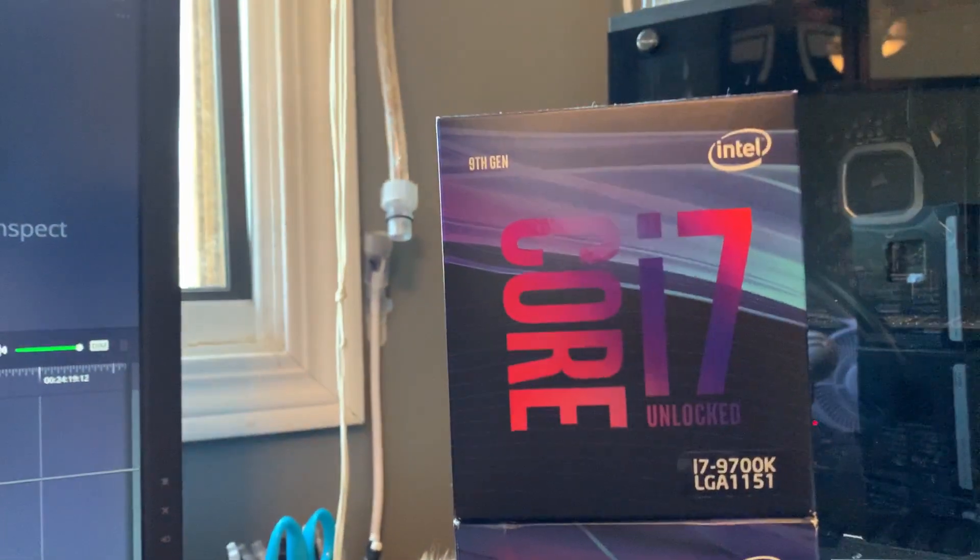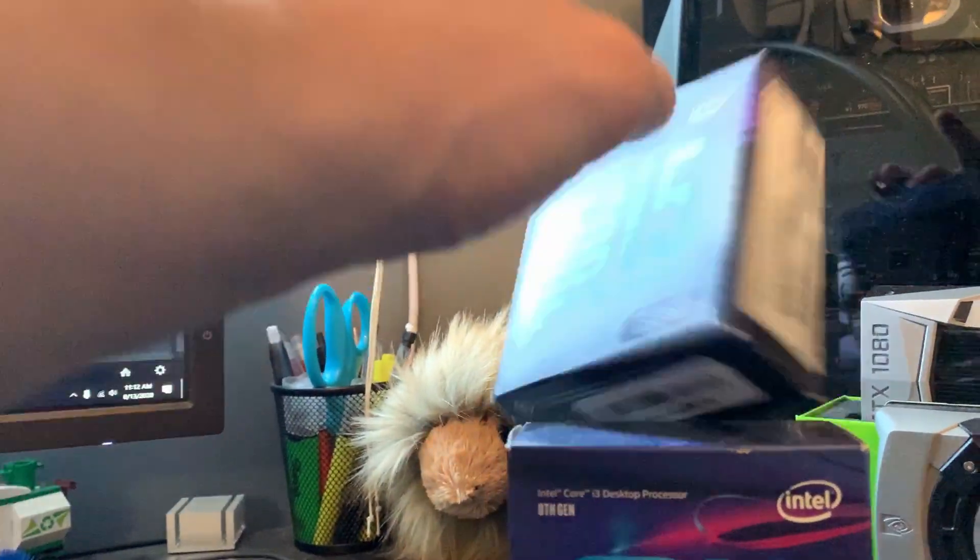I don't really know a nicer way to put this, but Intel got screwed.